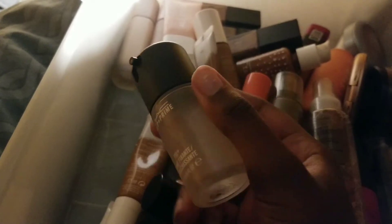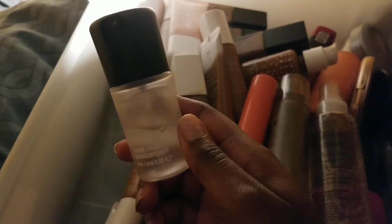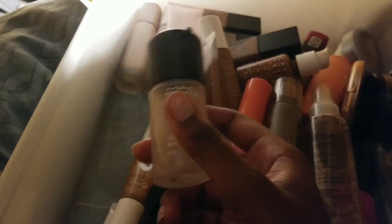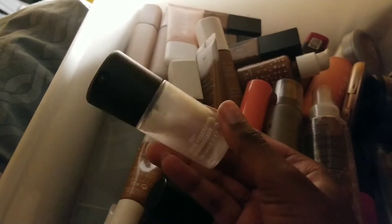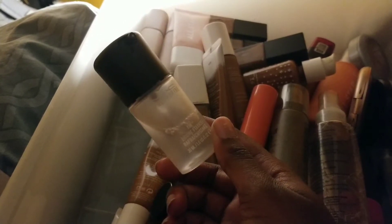I got the MAC Prep and Prime primer water, which is Fix+. I use this with my Black Opal foundation stick — it just made everything so much better. I don't really use primer waters too often, but I've been starting to use them specifically if I have a stick foundation that tugs on my skin and doesn't have a smooth, buttery, creamy glide. I would use a primer water to kind of loosen it up. I have used this quite a bit and do want to use it again.